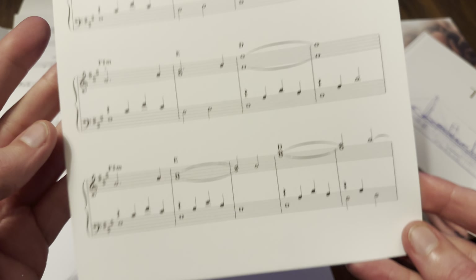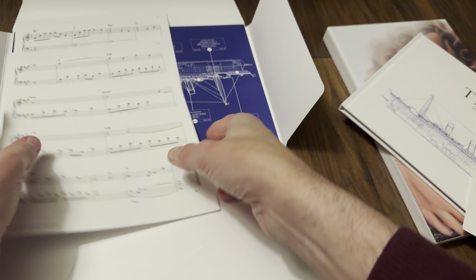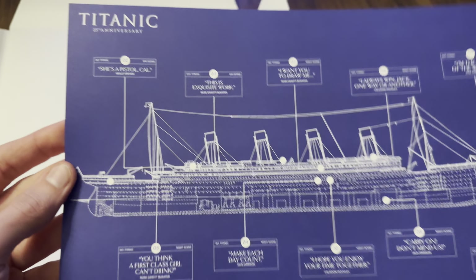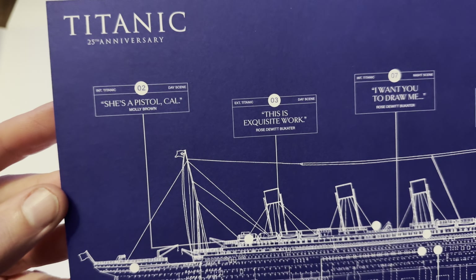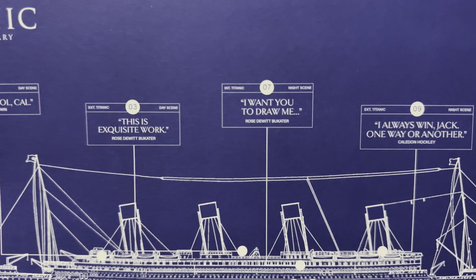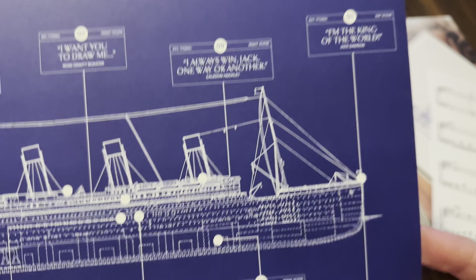The last page, and finally we've got a thickened piece of card which shows the Titanic on a blueprint. It's got day scenes and night scenes on there showing different parts of the ship.